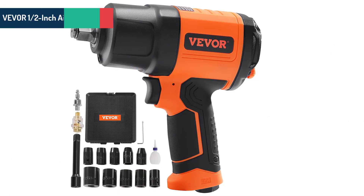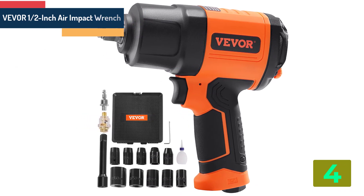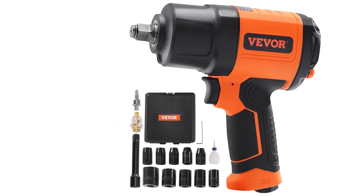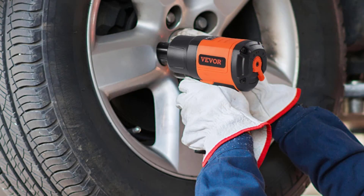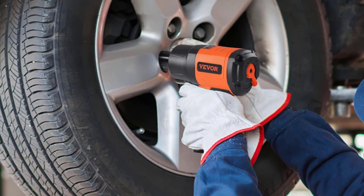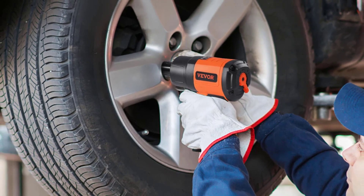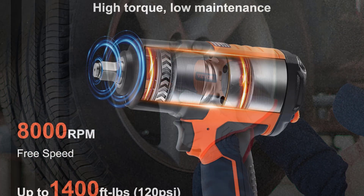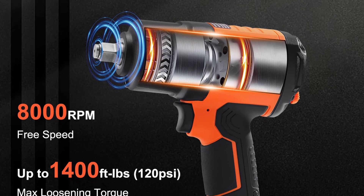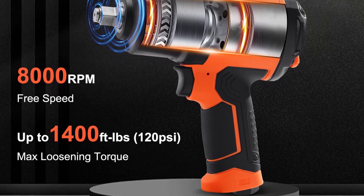Item number 4 is the Vevor half-inch air impact wrench. Specifications: Brand name Vevor, Working torque 1000ft·lb, Max torque 1200ft·lb, Max loosening torque 1400ft·lb, Free speed 8000rpm. Air hose 3/8 inch ID, Square drive 1/2 inch, Average air consumption 6.5cfm, Operation pressure 90-120psi, Main material plastic steel. Origin: Mainland China.